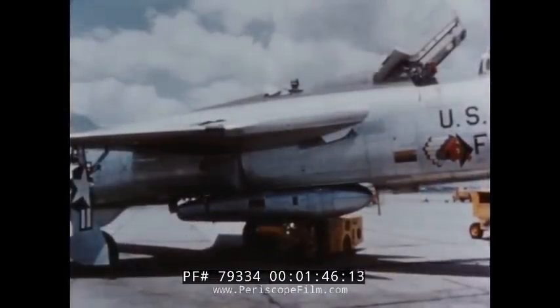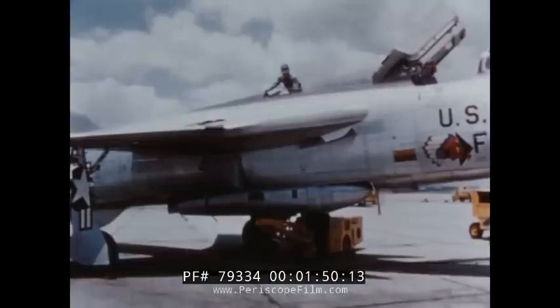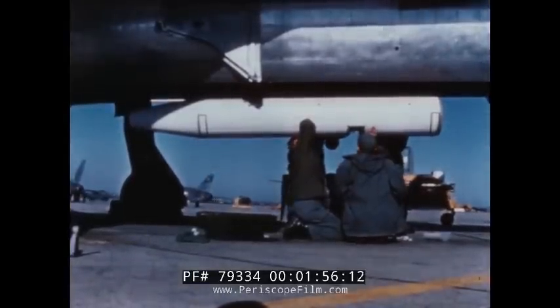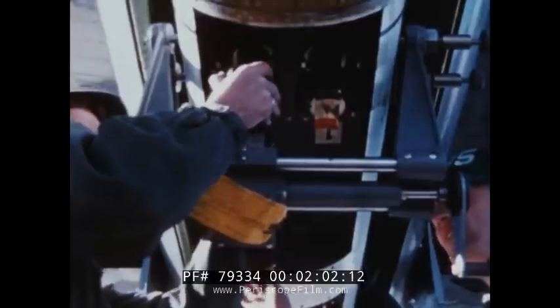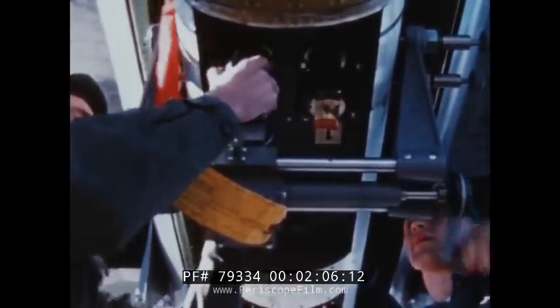The bomb bay of the F-105 can also accommodate a 390-gallon auxiliary fuel tank. It can also take this Republic-designed practice bomb dispenser, which can carry six of these small bombs and provides a means for more economical pilot training.